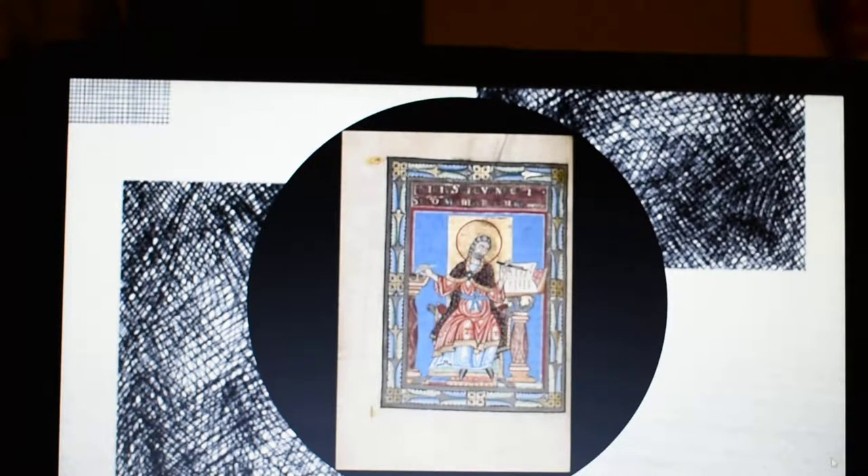The construction of an illuminated manuscript began with a parchment maker who prepared the animal skins used to make the leaves of a manuscript. Although paper was present in Europe as early as the 14th century, manuscripts were most often written on the specially prepared skin of cows, sheep, or goats, though sometimes parchment makers used smaller animals, including rabbits and even squirrels. Though expensive, parchment provided a surface that was beautifully textured, translucent, and durable.